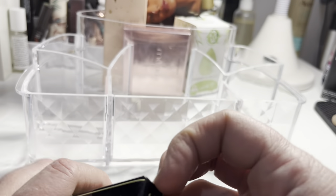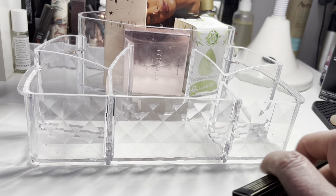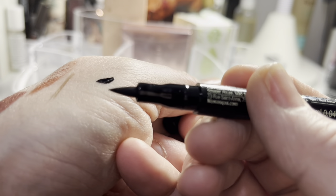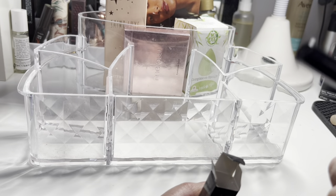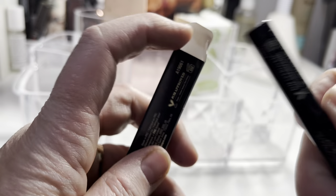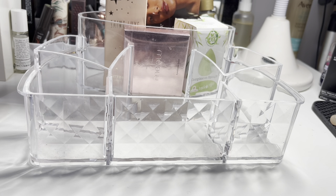I used the Illamasqua liquid liner — it has a fibre tip rather than a brush. The first time I was too heavy-handed and it went a bit splodgy, but the second time I knew what to expect and used a much lighter hand. It was really easy to just use the tip along the lash line, very black, and I actually quite liked it. I'll hang on to it for now.